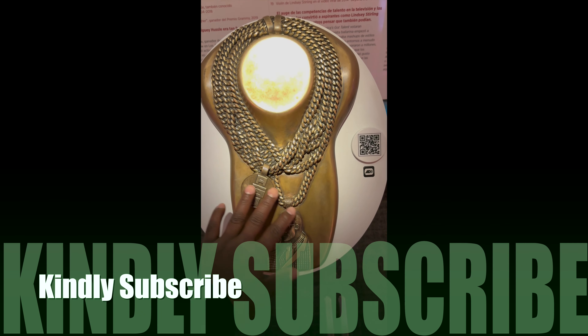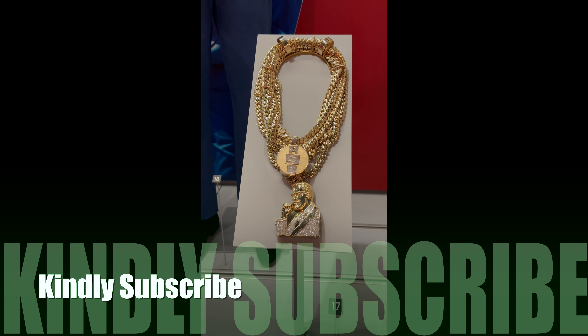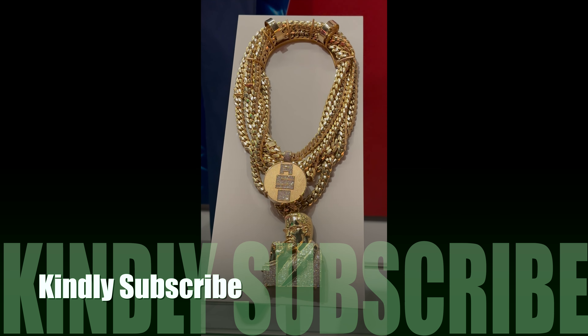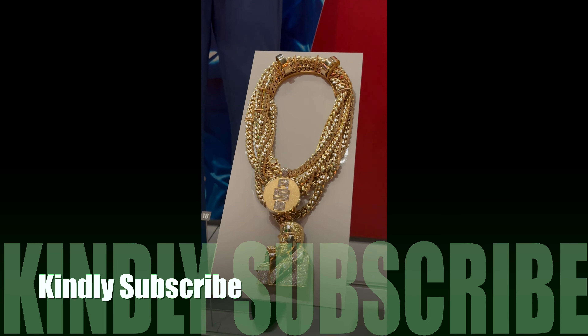Here is a replica, and right here is the real chain that belonged to Nipsey Hussle — he wore it from 2004 until 2018. Rest in peace — a true legend.